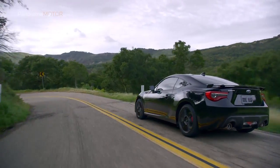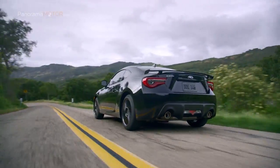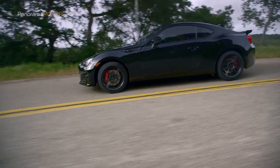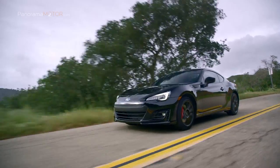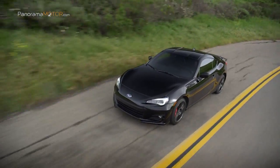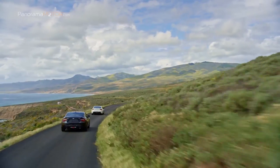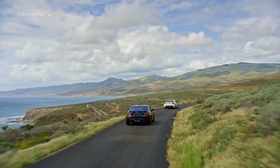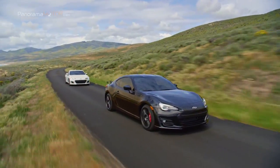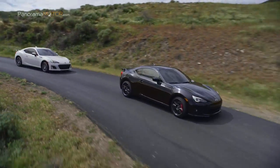La distribución equilibrada del peso 53-47 entre el eje delantero y el trasero constituye la base para una experiencia de conducción sin adulterar. De serie, una suspensión independiente McPherson se usa para la parte delantera, y en la parte trasera hay una suspensión multibrazo con un diseño específico. Regulaciones de resorte y amortiguadores especialmente ajustados, así como estabilizador trasero reforzado para una mayor estabilidad de conducción y tracción, hacen que el coupé deportivo sea manejable incluso al límite.